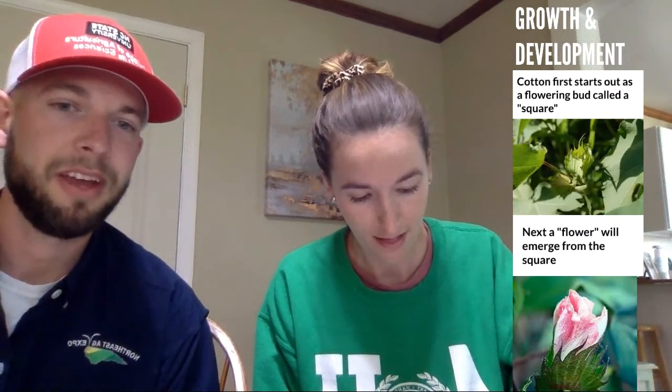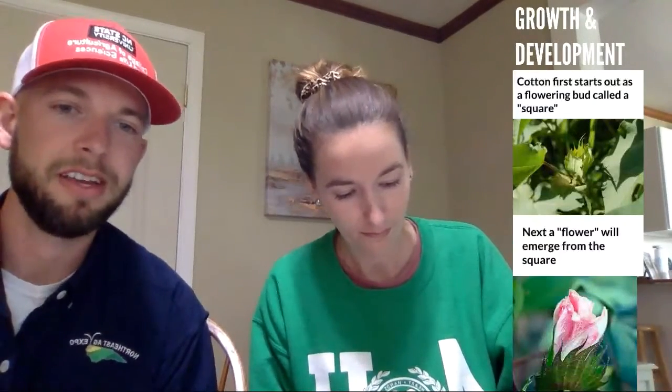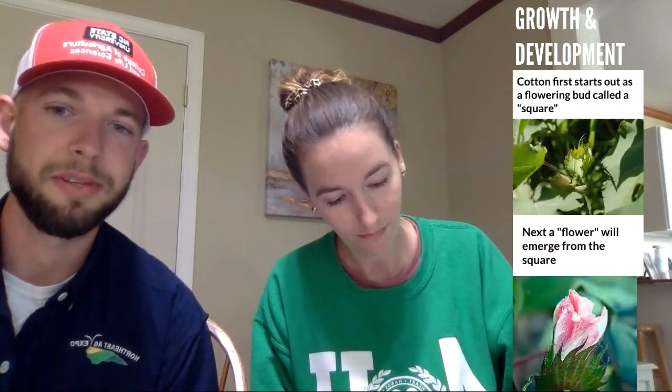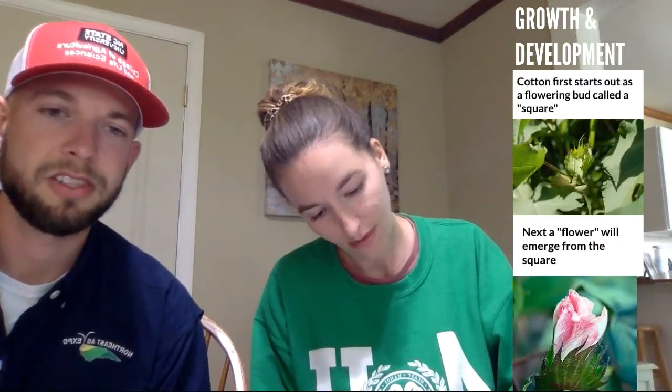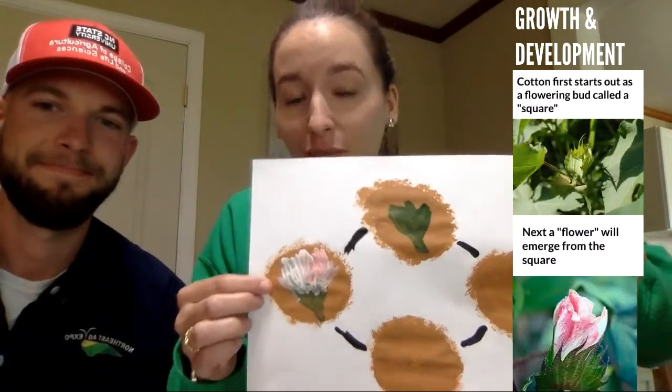Around week eight to ten, the cotton square turns into what we call a flower or cotton bloom. Those squares first turn into a white flower. Cotton plants pollinate their own flowers, which takes about three days, and then after pollination that flower will start to turn pinkish. Eventually that flower dries up and falls off the plant. When you're driving through North Carolina and you see those pink or white blooms, you'll know what that means as far as cotton maturity.